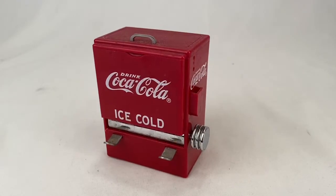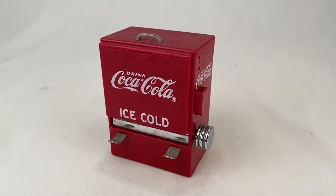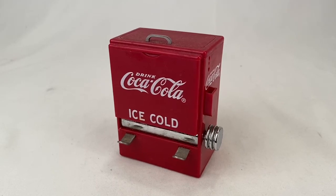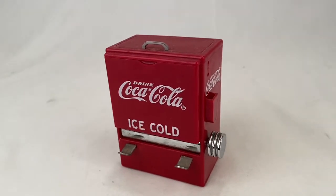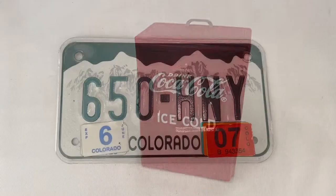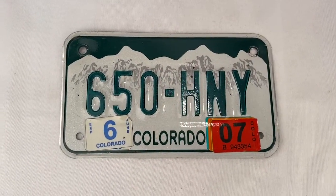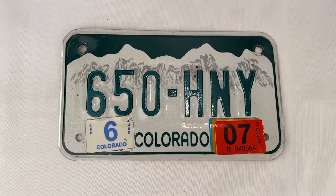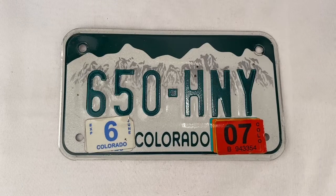Here's the Coca-Cola toothpick dispenser. It's actually a little beat up, so it sold for $10 plus shipping for a total of $18. I sold this Colorado motorcycle license plate for $7 plus shipping, buyer's all in for $12.32.